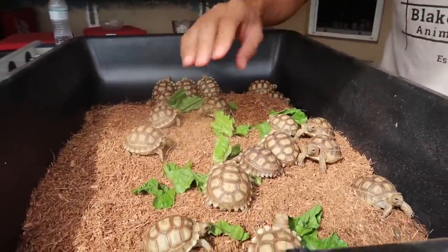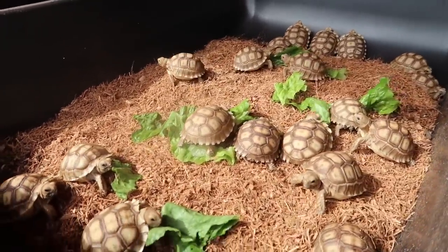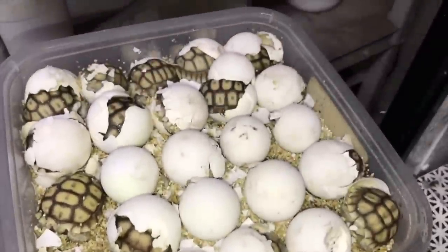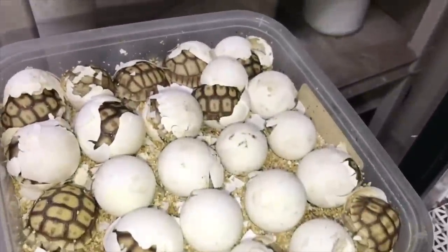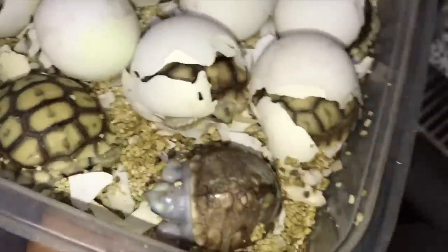Avatar was the first one that came out strong, healthy, eating, and completely active. I'm going to throw you guys back a few months ago when Avatar and its clutch mates were hatching. You guys are going to see how bright and blue this creature was when it first hatched out, and after that I'll show you how this tortoise has evolved and what it's looking like now. This is the scaleless sulcata tortoise that came from this clutch. I do know the female that produced all these eggs.